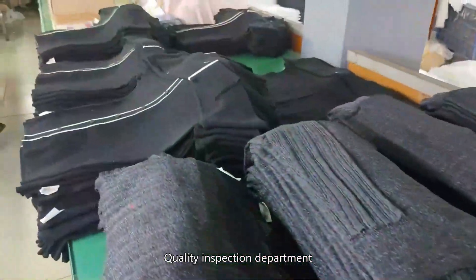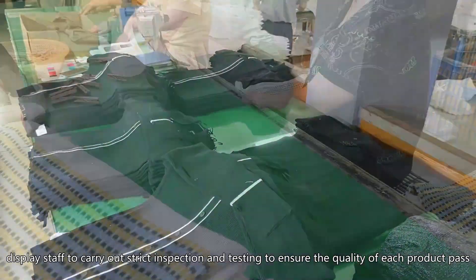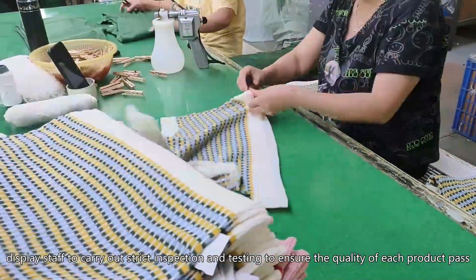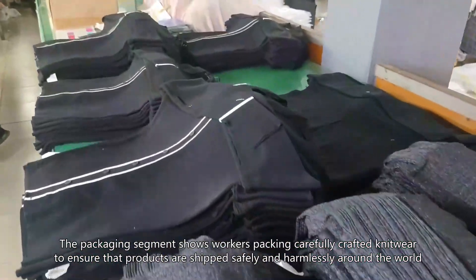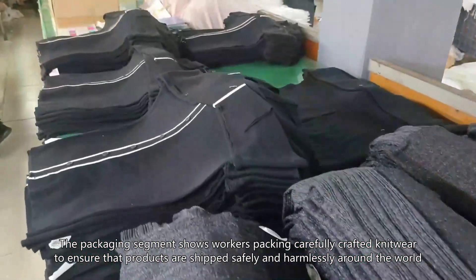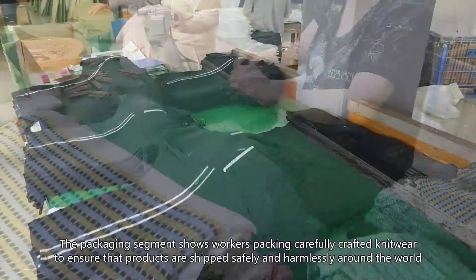In the Quality Inspection Department, staff carry out detailed inspection and testing to ensure the quality of each product passes. The packaging segment shows workers carefully packing crafted knitwear to ensure that products are shipped safely around the world.